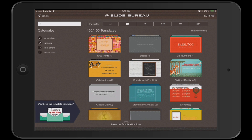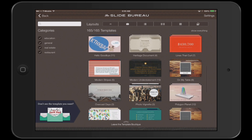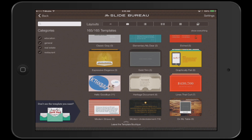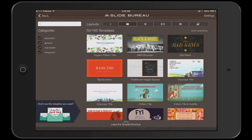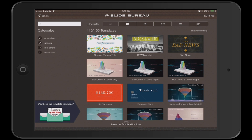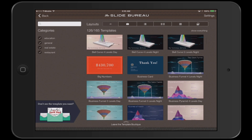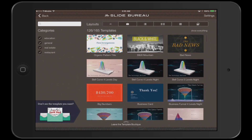I can also submit a template that I really want. So what I'm going to do now is look at some of the features and some of the slides. It's 165 templates as of this taping, and you can sort them here. I can look at little bulleted ones like that and go through each one. These are the graphics.